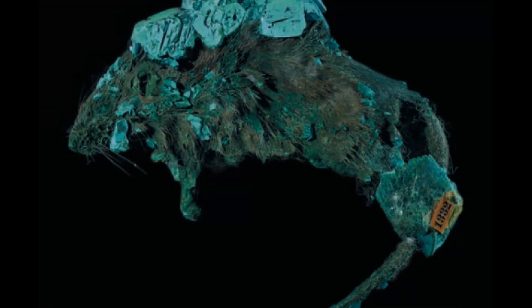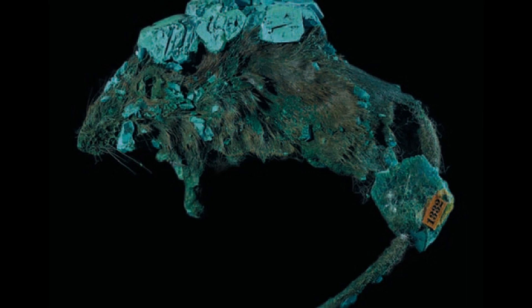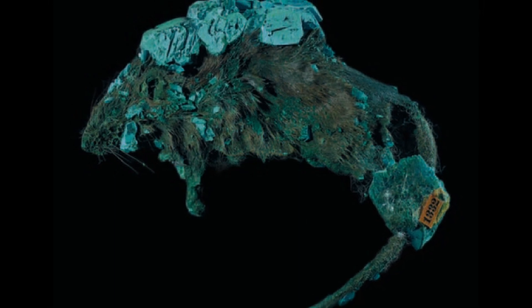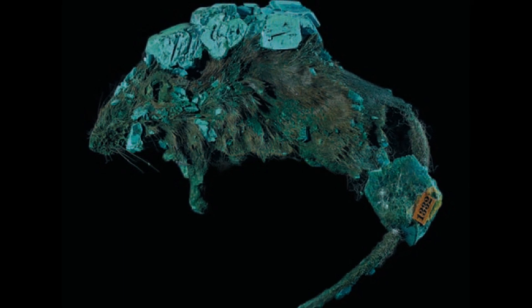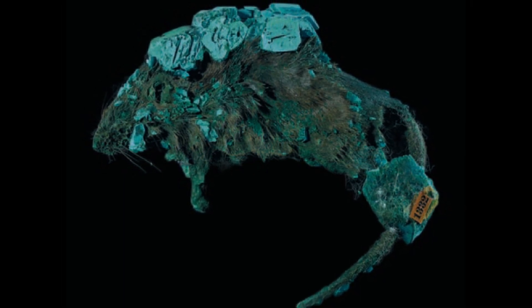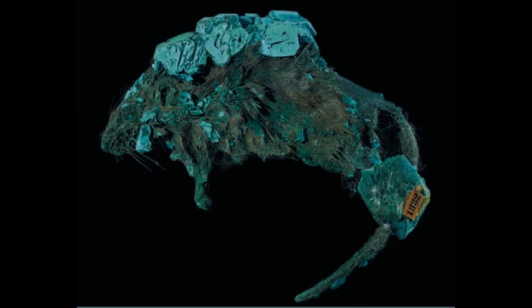Today we're going to discuss a rather peculiar specimen that has garnered skepticism and controversy: the Atacamite Mouse. A specimen of a mouse that has been completely mineralized by Atacamite, a peculiar copper mineral. We'll also discuss the arguments for and against its authenticity.